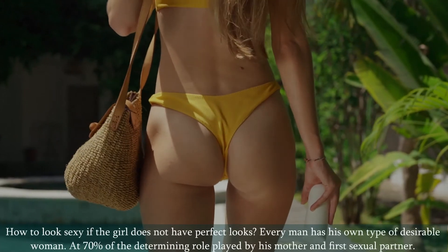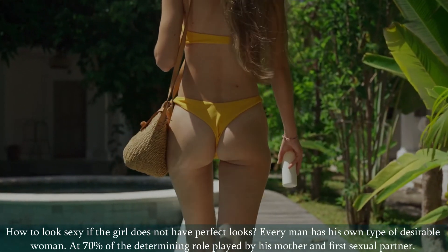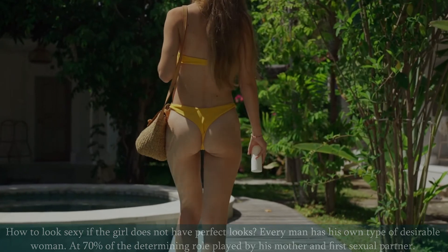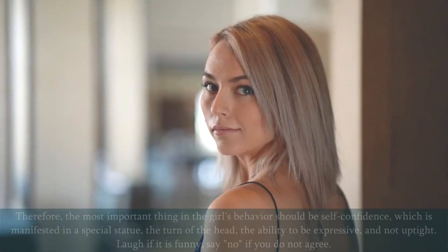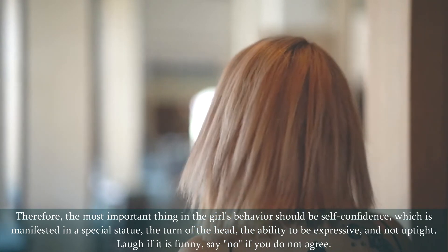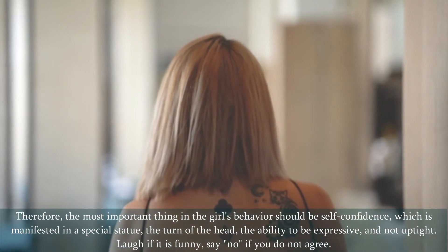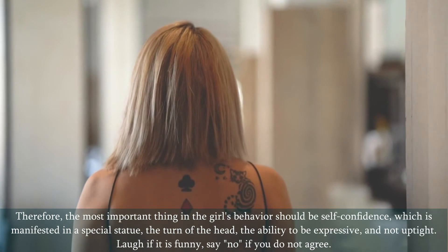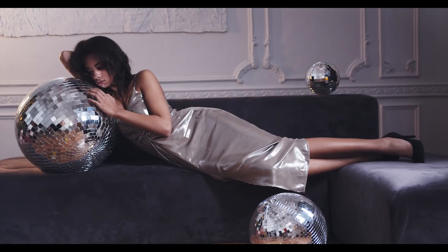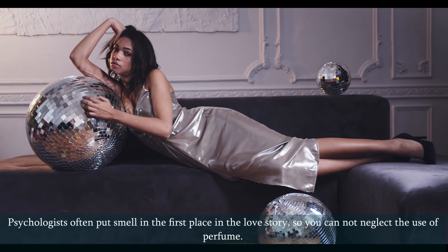How to look sexy if the girl does not have perfect looks? Every man has his own type of desirable woman, with 70% of the determining role played by his mother and first sexual partner. Therefore, the most important thing in a girl's behavior should be self-confidence, which is manifested in a special stature: the turn of the head, the ability to be expressive and not uptight. Laugh if it is funny, say no if you do not agree. Psychologists often put smell in first place in the love story, so you cannot neglect the use of perfume.